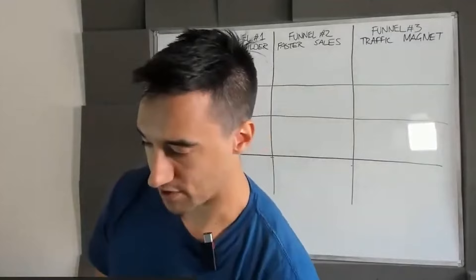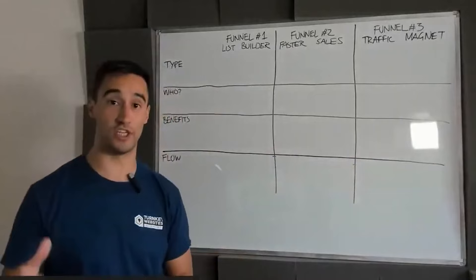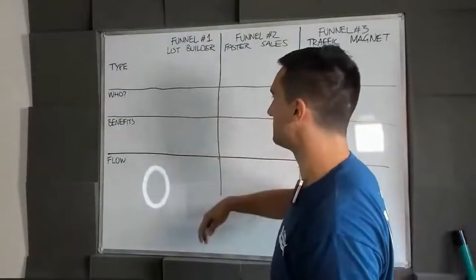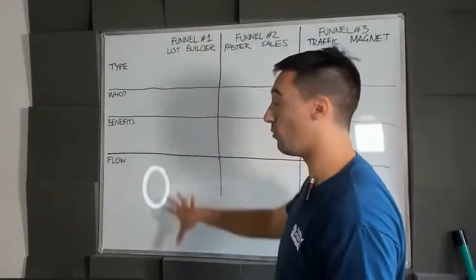We'll also look at the benefits of the funnel, because that's ultimately what you're going to sell — that's the sales pitch. When talking to customers, they don't want a traffic magnet or faster sales; they certainly don't want a marketing funnel. What they want is the specific benefits. All of these can be built anywhere from $10,000 to $25,000 plus, depending on the type of customers you're going after.